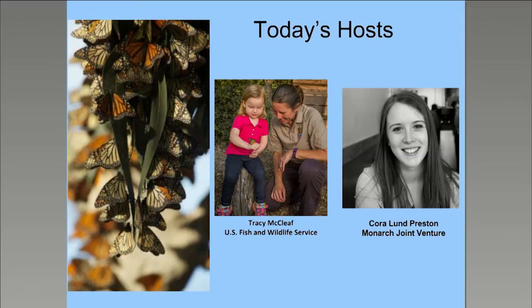Thanks Tracy and hi everyone. My name is Cora Lund Preston from the Monarch Joint Venture. I'm also joined by Wendy and Shelby from the MJV. Today we're excited to have researchers who work with both the eastern and western monarch populations here to share their experience and thoughts on monarch overwintering biology and conservation. Emma Pelton is a conservation biologist at the Xerces Society for Invertebrate Conservation whose work focuses on monarch butterflies and their migration in western North America. Dr. Pablo Jaramillo López is an associate professor at the National Autonomous University of Mexico in Morelia and conducts research on ways to improve degraded soils and recover deforested areas using organic and semi-organic soil amendments in the Monarch Butterfly Biosphere Reserve in Mexico.